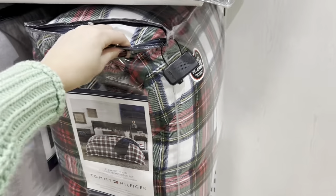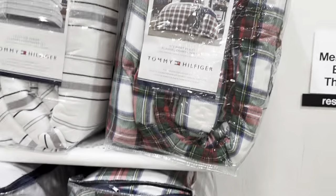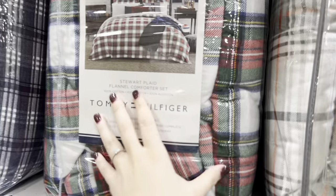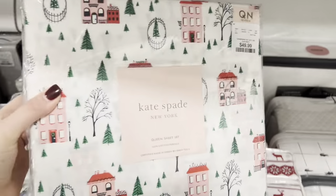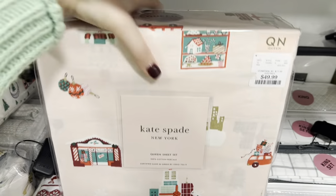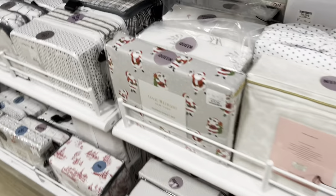This is an awesome comforter set if you are looking to change out your bedding for Christmas. I love the plaid. They don't have a king — it looks like just full and queen — but so cute, and it looks like it comes with a whole set. This one's really cute too. Again, full and queen, but I love that pattern, and it is $69.99. I think that's a good deal. Christmas sheets are always a good idea if you want to keep your white comforter neutral and just add fun sheets. These are all so cute. I wish they had kings. I love this one — Kate Spade, good pricing.